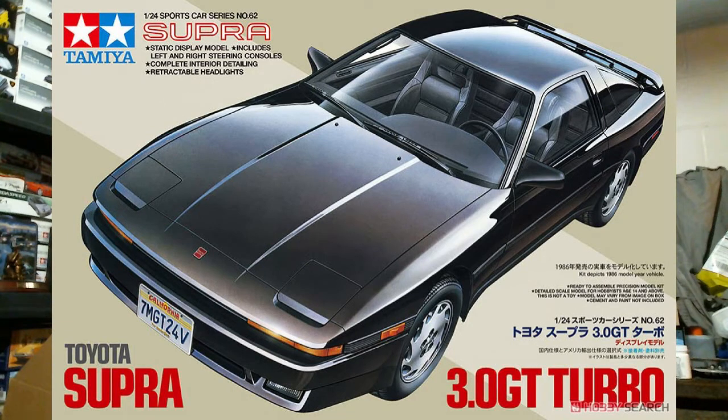Last but not least is the reissue of the Toyota Supra 3.0 GT Turbo from Tamiya. It's a left-hand drive car — the box art shows a California license plate — though you can build it right-hand drive. It's a curbside kit with metal axles and functioning flip-up headlights that can be positioned up or down. They appear to be connected by a rod underneath that links the headlights together, though I don't think this one has the lever sticking out of the chassis that some other Tamiya kits have.